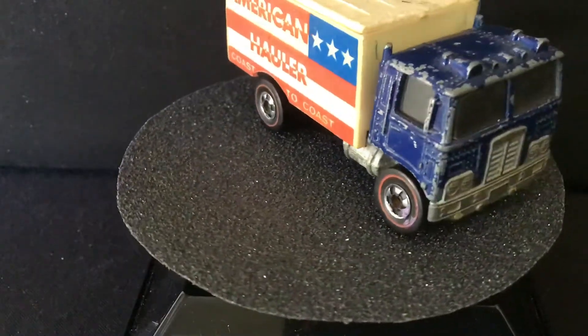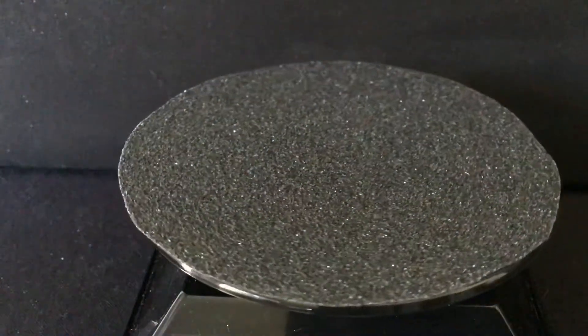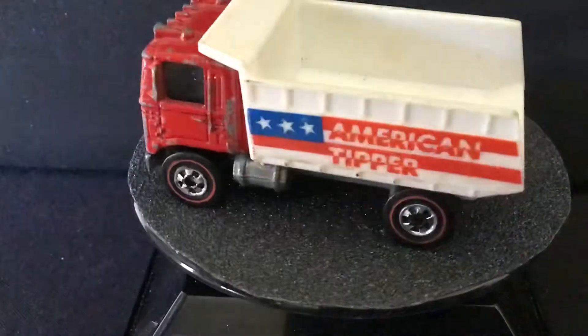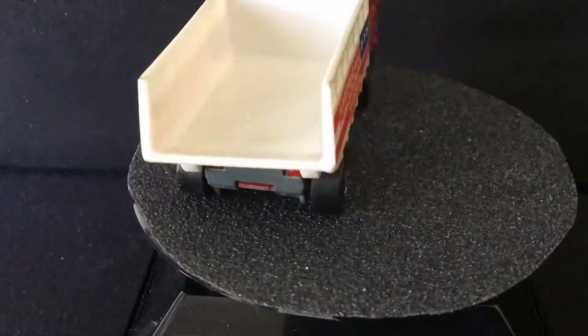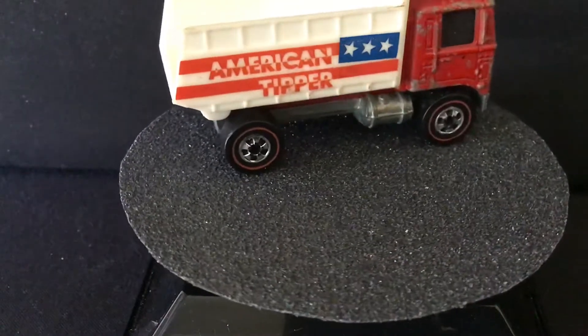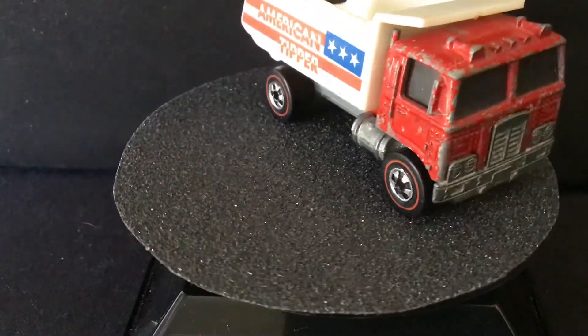American Tipper, also from 1976, features the red, white, and blue Bicentennial colors. And it's featuring a tipping function — tips back.